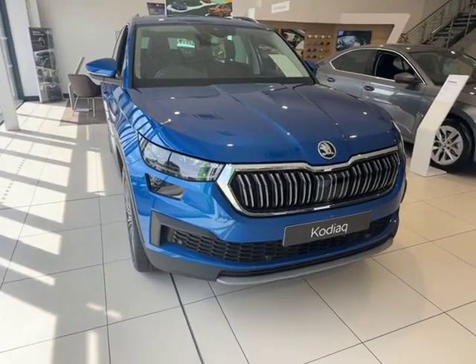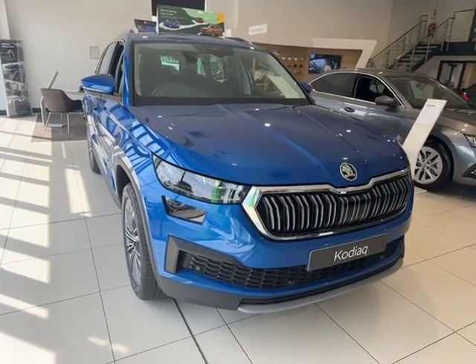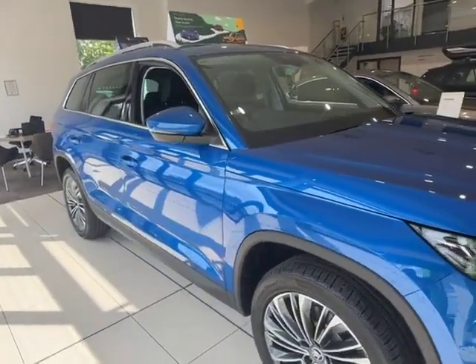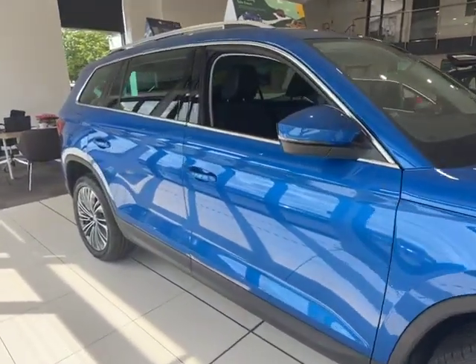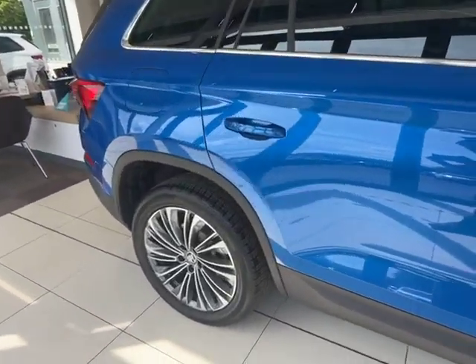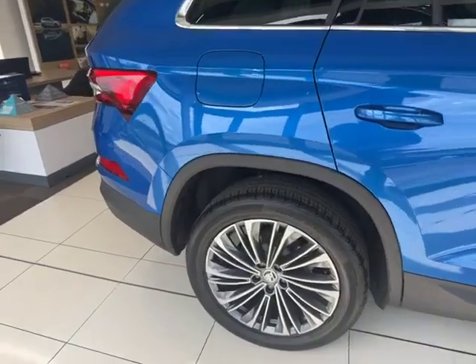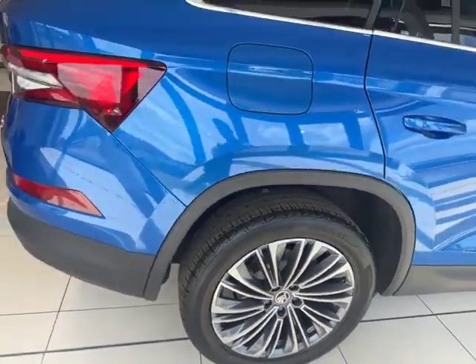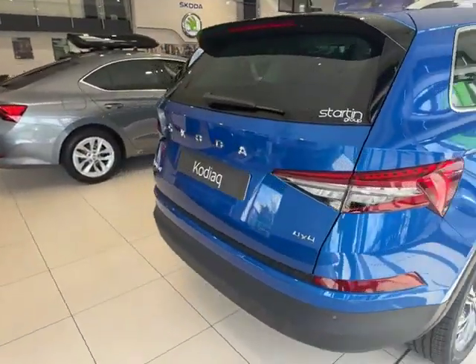Hello, this is Harry here with Starting Skoda, doing a quick walk-around video of this gorgeous Race Blue two-litre four-by-four automatic Kodiaq. In this video I'm going to do a quick walk-around of the outside, do a quick video of the boot, show you the rear seats, show you the front seats, and then go through some of the gadgets this vehicle has as well.